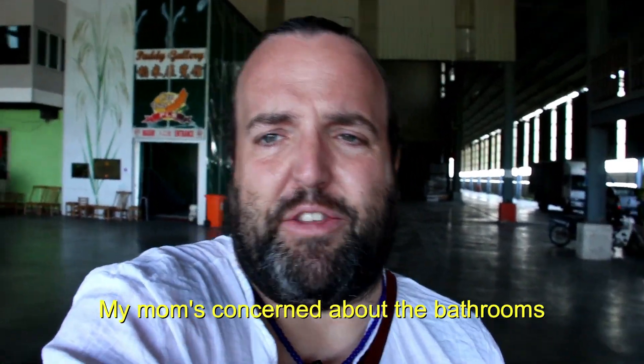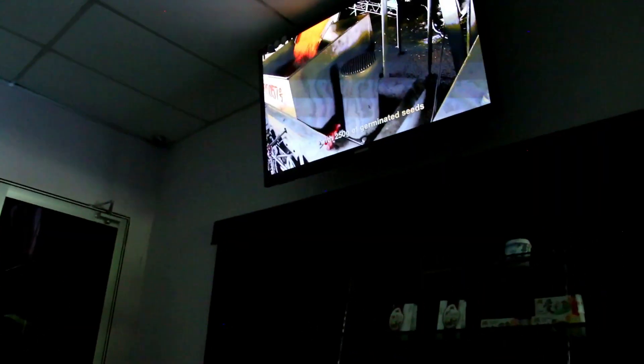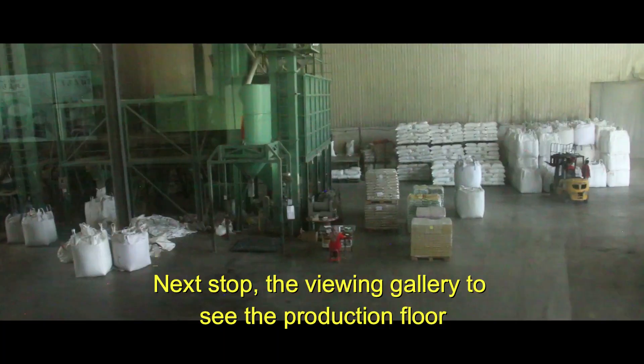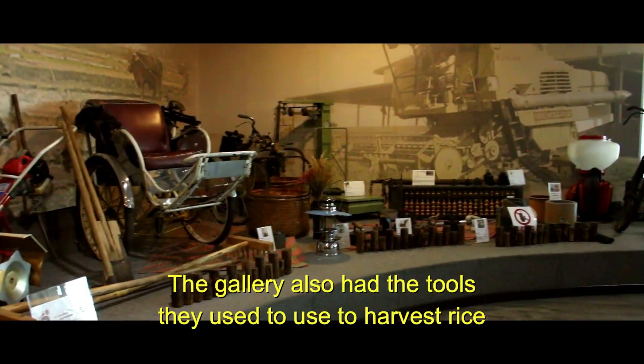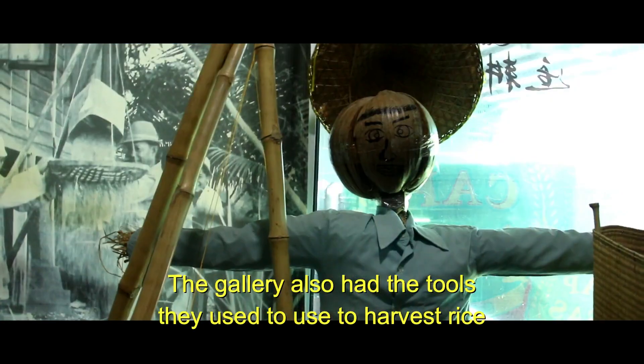My mom's concerned about the bathrooms. First stop is the movie room. Next stop, the viewing gallery, to see the production floor. The gallery also had the tools they used to use to harvest rice.